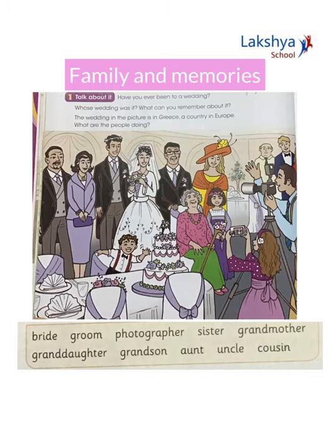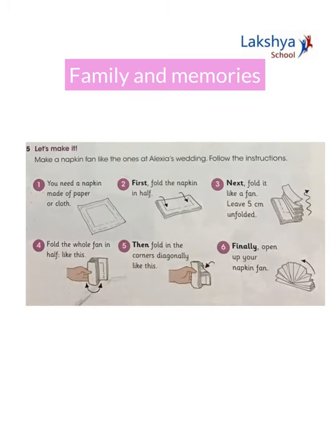Did you all observe a napkin fan in the previous picture? This is how you'll be doing a napkin fan. For this you need a napkin made of paper or cloth. First, fold the napkin in half. Next, fold it like a fan.